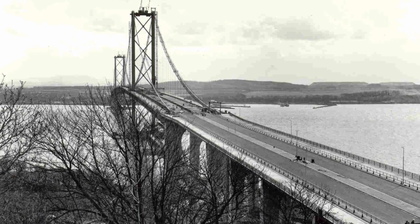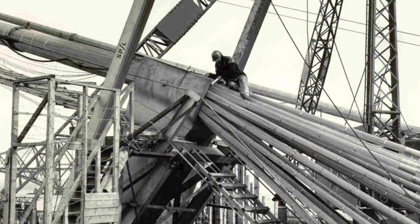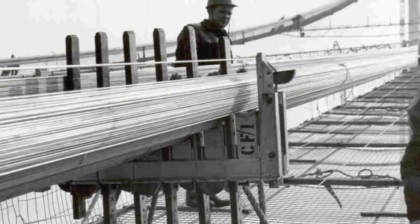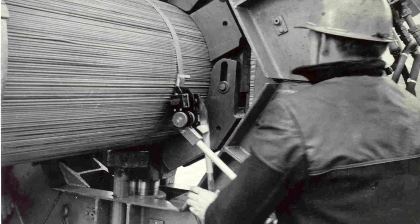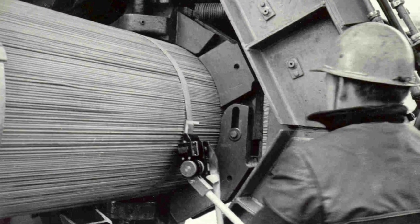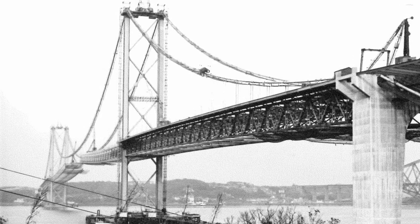The 1,006-metre main span is supported by two 59-centimetre-diameter main cables, each made up of 11,618 wires. In total, 30,800 miles of wire were aerially spun back and forth across the estuary to build up the main cables using a method that was new in Europe.